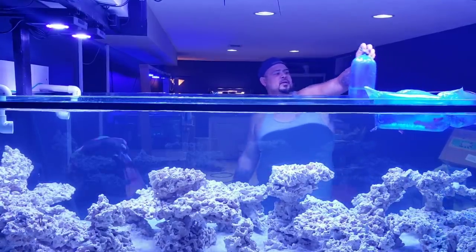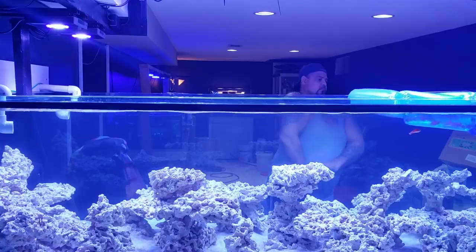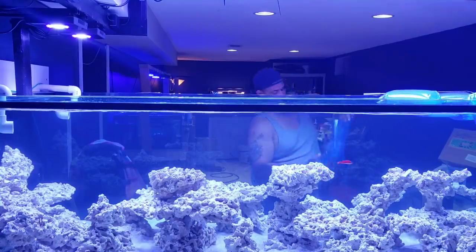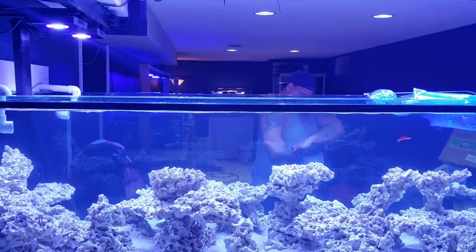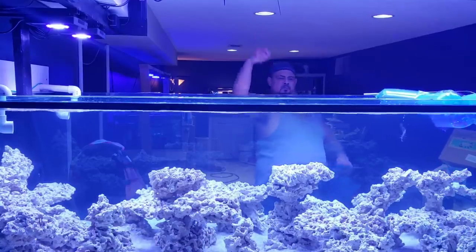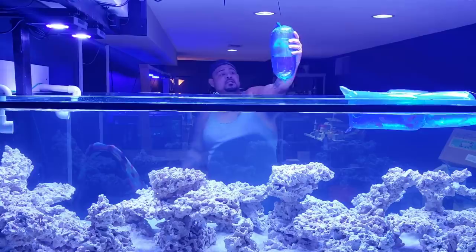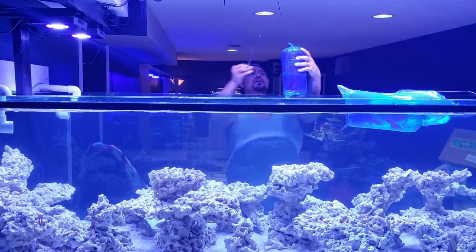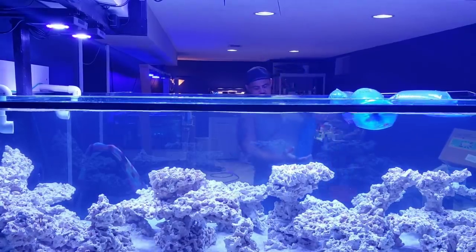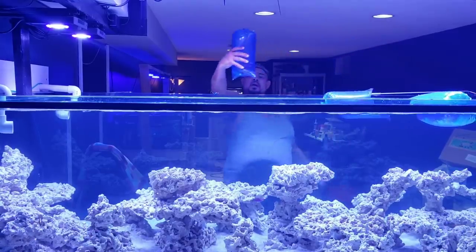What do we have here? We have a fairy wrasse, another fairy wrasse. Pop and drop. And this is melloneros wrasse. He jumped — and he's there. You guys are probably going to love it. It's another fairy wrasse. Quite a few fairy wrasses. And another fairy wrasse.